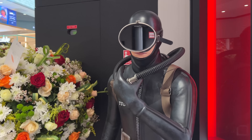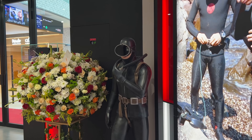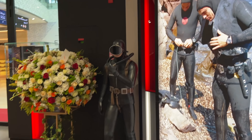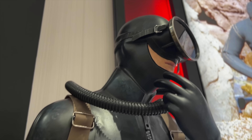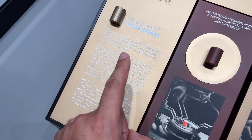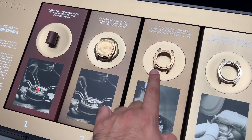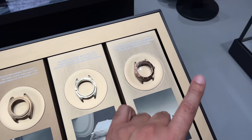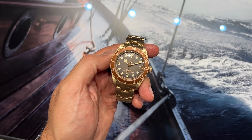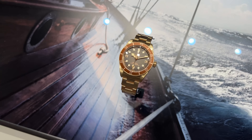Tudor's association with divers is well represented — they've got a life-size diver in the store. If you're a fan of the Tudor Black Bay Bronze, check this out: they've actually got a display here that shows you all the different stages to get to the final product, and if you want to try one on for size, there's one to check out here.